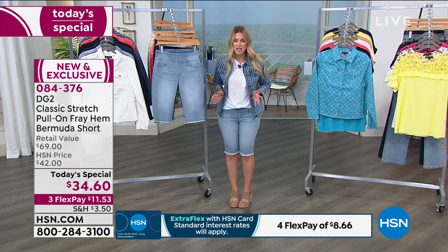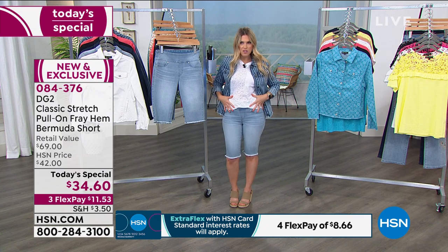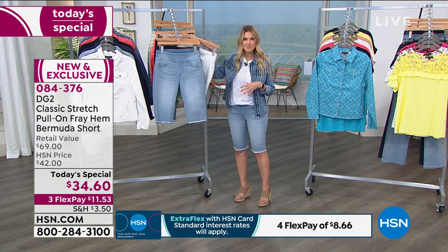And then that wide comfort waist — why is it true magic on a woman's silhouette? It just cinches you in. It makes everything feel flatter in the front.